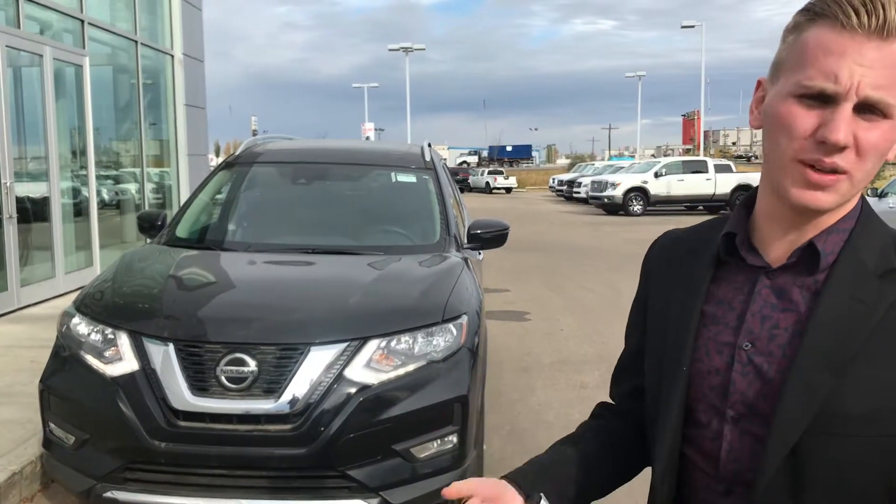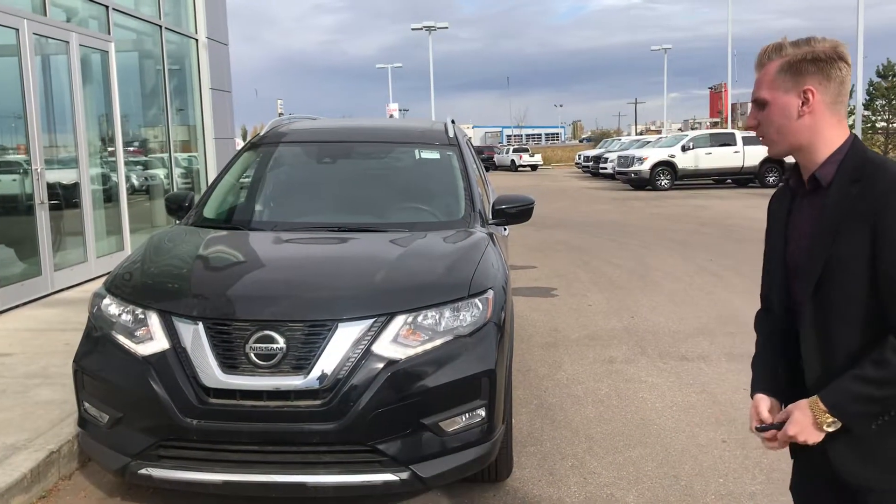Hey, what's going on? It's Brandon Kemperdown here at LA Nissan. I know you didn't want me to send you a video, but I always send a video just so you're familiar with the guy here, put a face to the name, and I always like to do a little walk around on the vehicle.